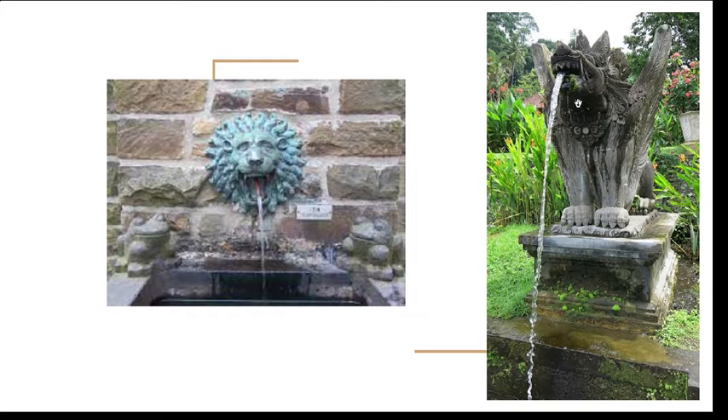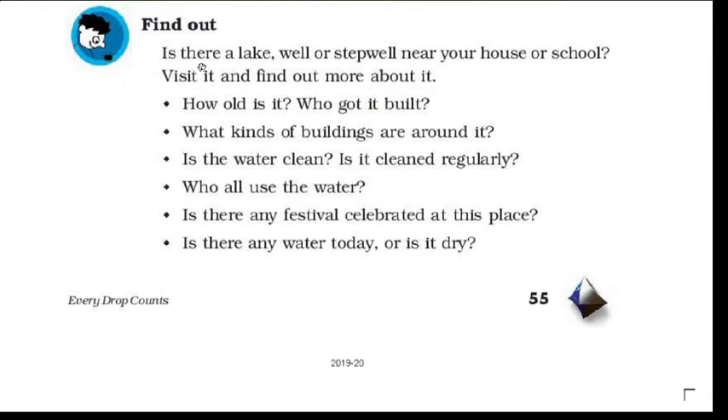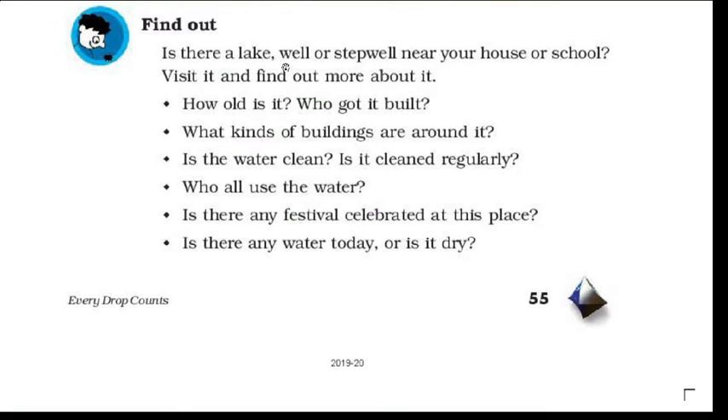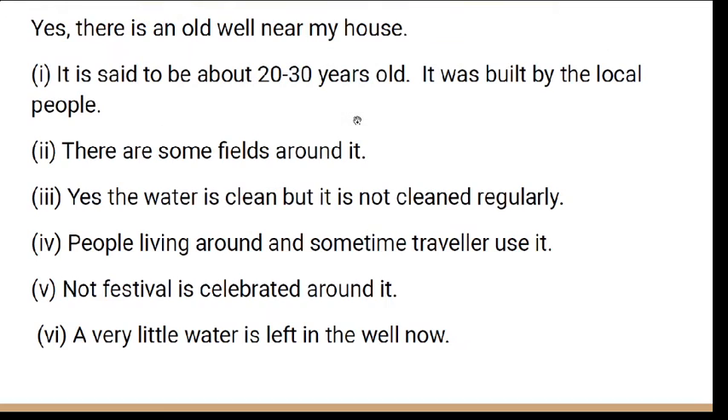Next, find out: is there a lake, well, or stepwell near your house or school? Write it down. For example, I have written that my school has one. You can go there, analyze it, and write: how old is it? It could be about 20-30 years old, or if it is new, it may be 2-3 years old. Write who built it — local people, state, or central government.